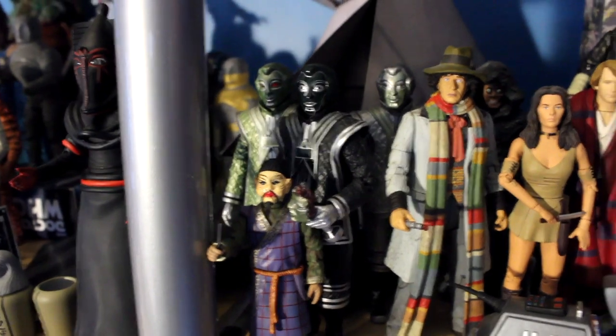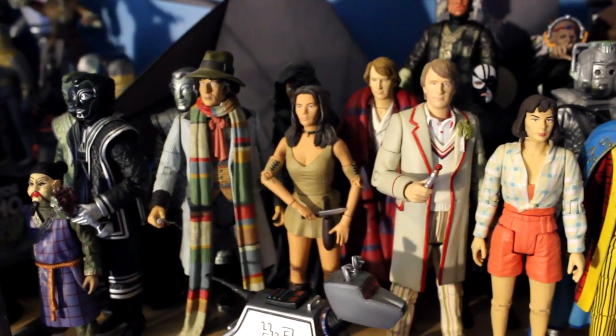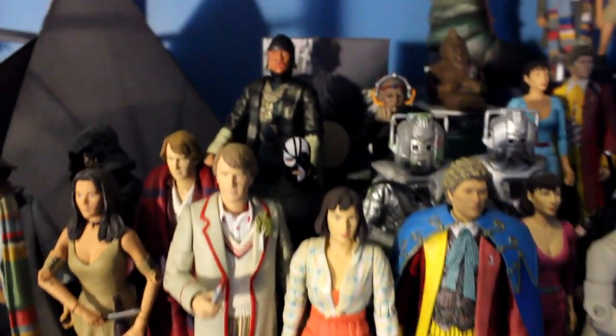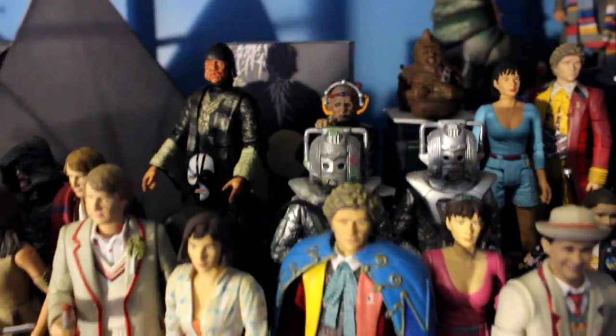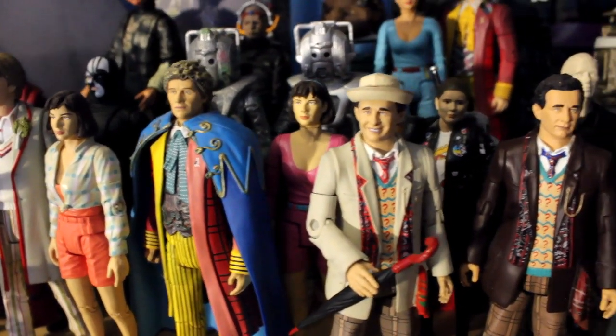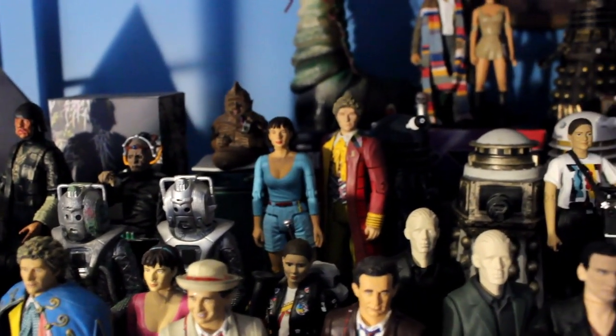Moving on to some Pyramids of Mars-style stuff here — a little display with the Pyramid and Sutekh. And I'm indebted to Miles Taylor, who helped me rearrange these figures. I'd already got them down here, but he helped me display them all again in the right order, which was really helpful. So yeah, I'm indebted to Miles — a great thanks for his help rearranging these figures in a new way.